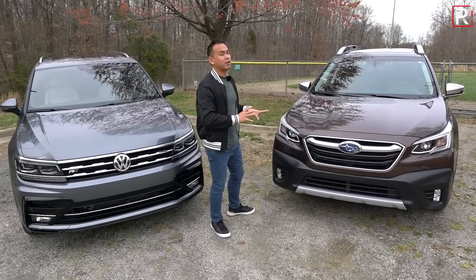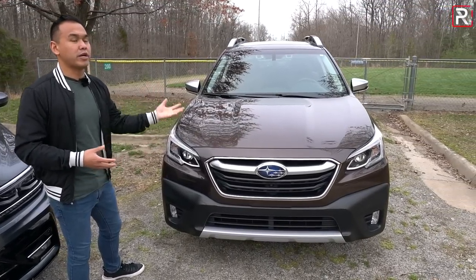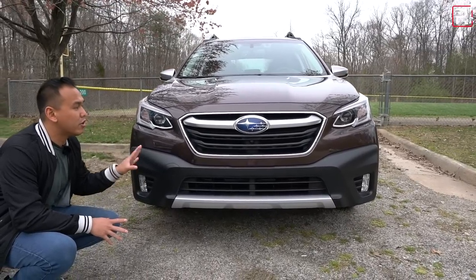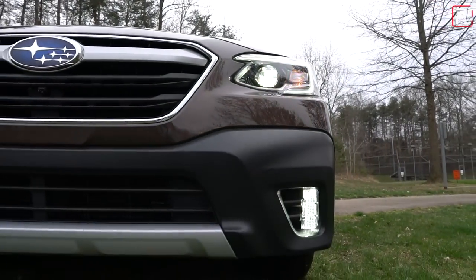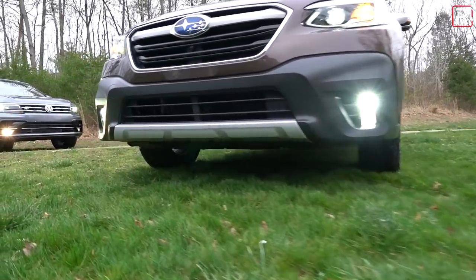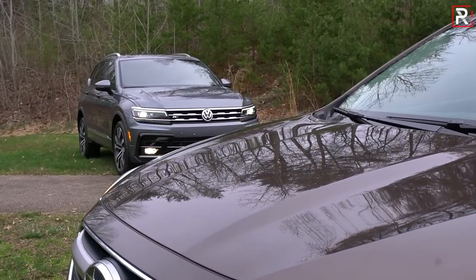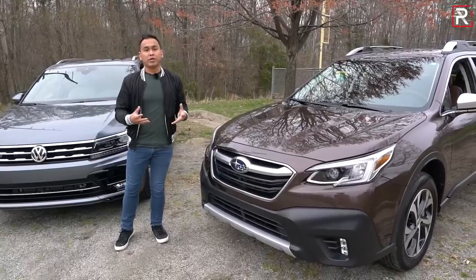Let's first start with the all-new Outback. You're going to have to squint very hard to actually tell this is a new version — it's based on the sixth-generation model, riding on an all-new platform, but looks essentially like the previous generation. Full LED headlights are now standard. This Touring XT version has adaptive steerable headlights, LED fog lights, LED daytime running lights, but an incandescent turn signal. There's also a front camera giving a 180-degree view of the front fascia. Subaru EyeSight driver assistance technology comes standard on every version of the Outback.